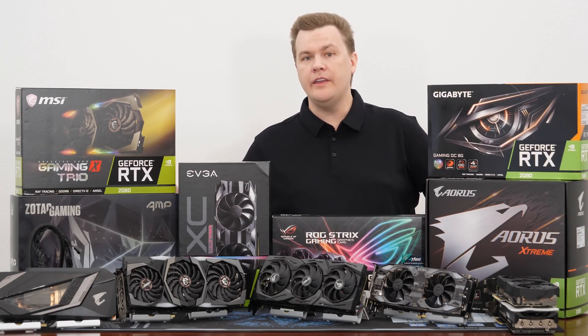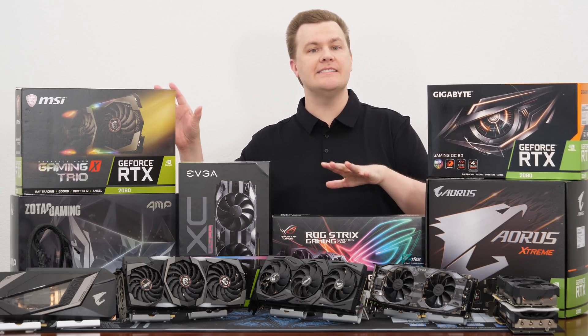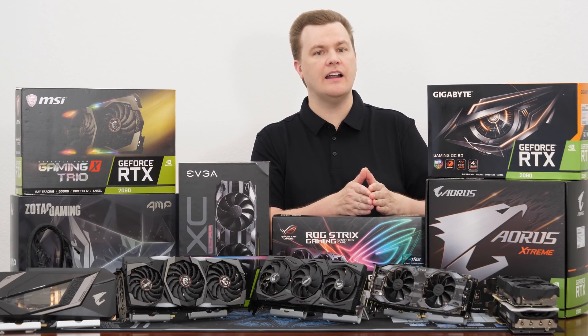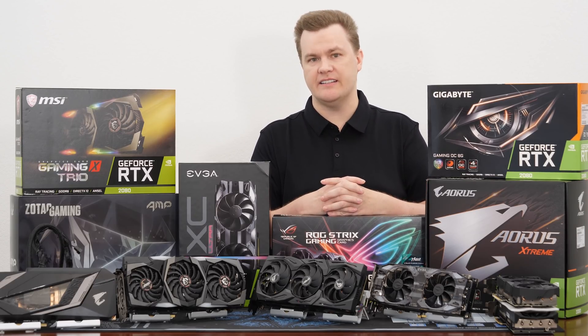As you saw there, with the overclock it makes this card run about the same speed as the factory overclocked versions that are a little bit nicer, but the temperature gets higher, the fan speed gets higher, and it gets louder. Let me show you all three sound tests.